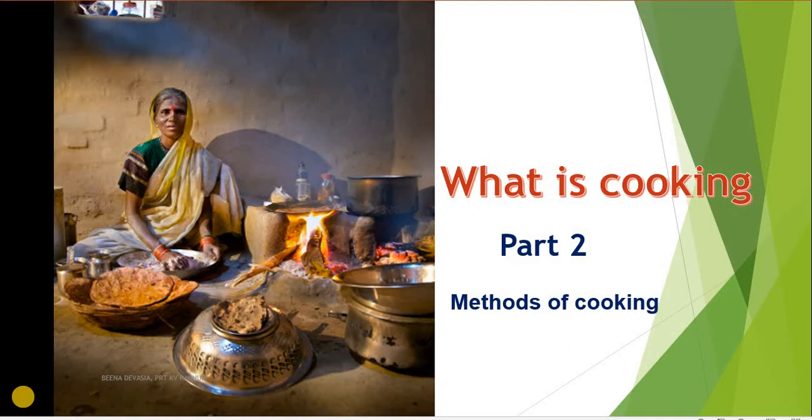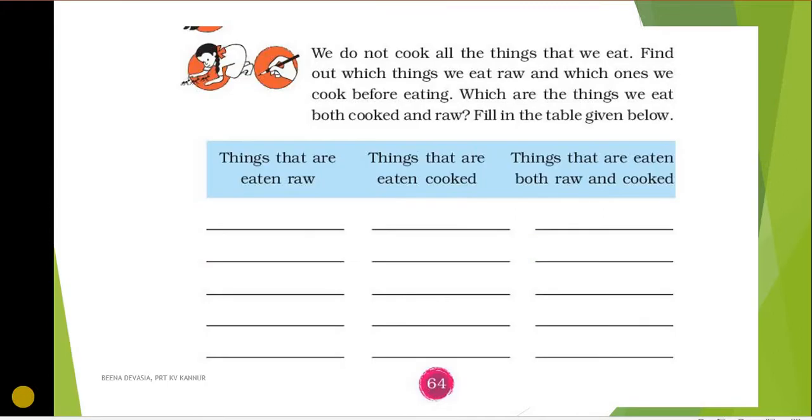Why do we need to cook, as well as the methods of cooking. On page 64 of your textbook we will find this question: we do not cook all the things that we eat. Find out which things we eat raw and which ones we cook before eating, and which are the things we eat both cooked and raw. So we have to fill this table that's given here.